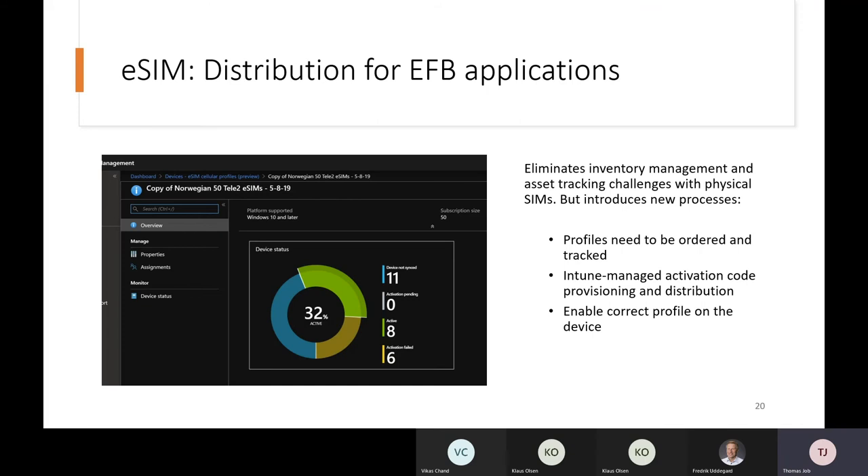With eSIM, we have eliminated aspects related to physical inventory management, but it does introduce some new processes. Profiles will now have to be ordered and tracked. Activation codes — which are like a key to install the profiles on the physical containers — need to be managed through an appropriate MDM.